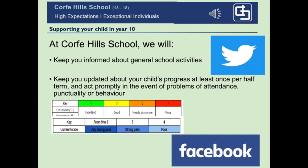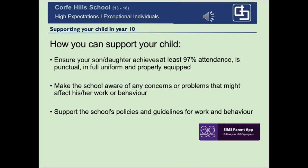We will keep you informed if there are any problems, for example with attendance, punctuality or behaviour. When it comes to keeping track of your son or daughter's progress at school, I recommend downloading the Sims Parent app if you haven't already done so — it's a really good tool, and if you're not sure how, get in contact with us at school. It will provide you with a wealth of information about your son or daughter.